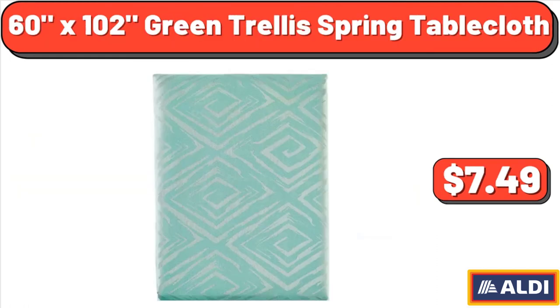60x102 Green Trellis Spring Tablecloth, $7.49.